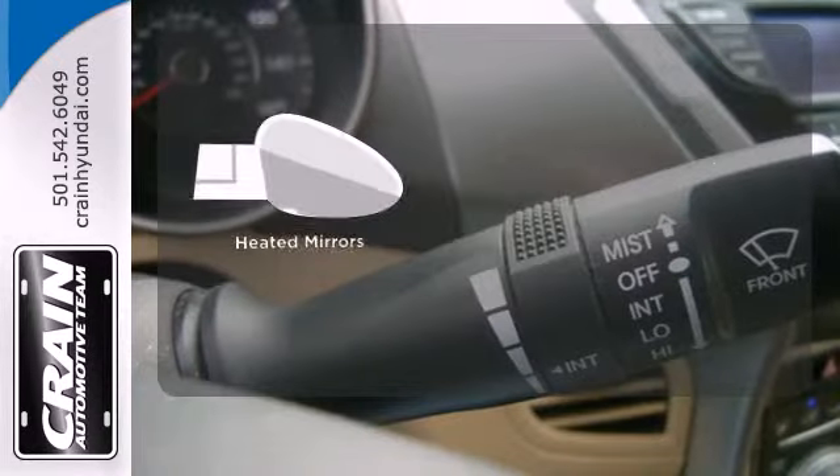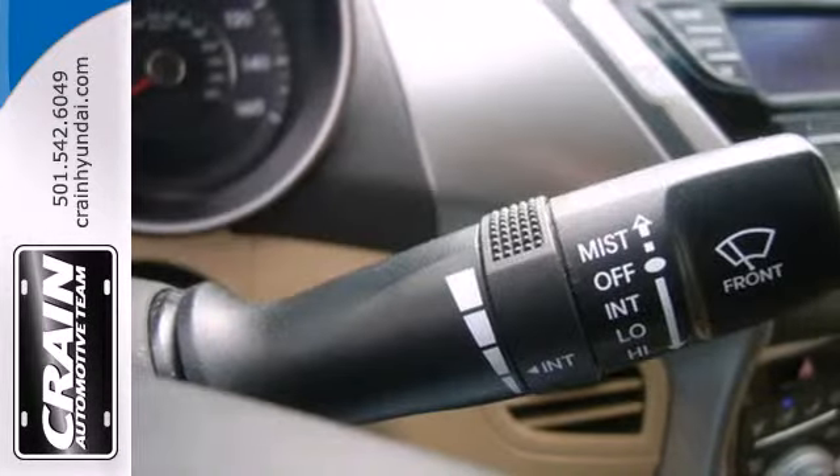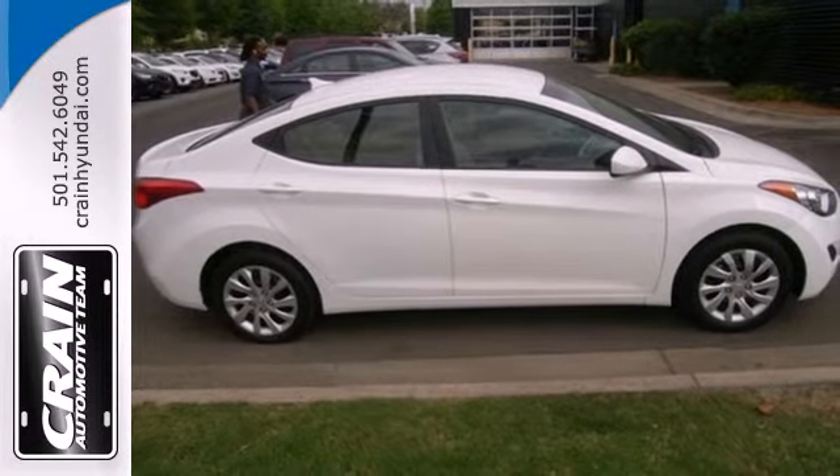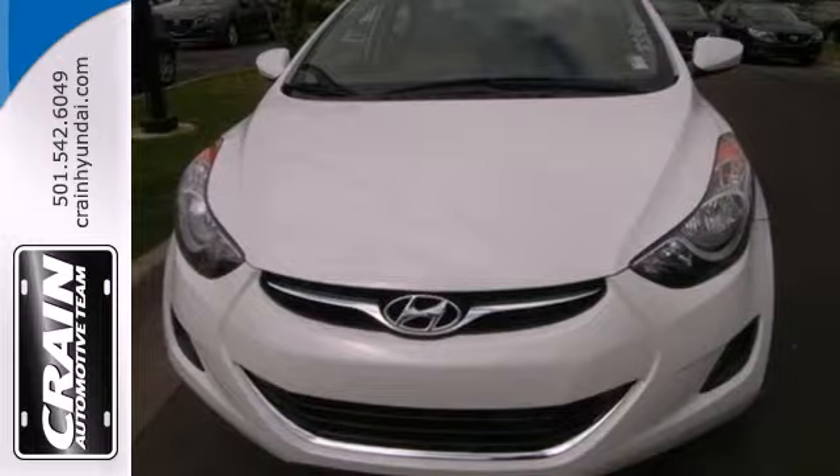The heated mirrors let you see behind you without all the work. With its spirited performance, excellent fuel economy, and stellar safety ratings, the ever-popular Elantra goes right to the head of its class.